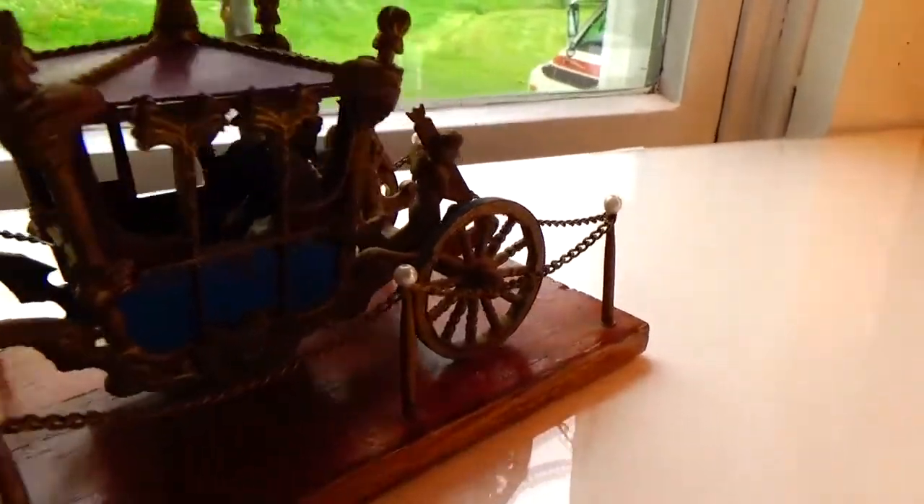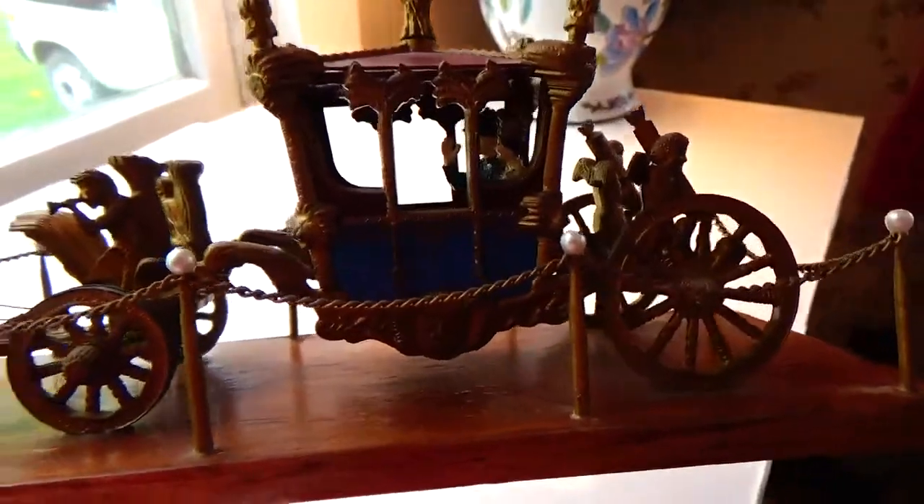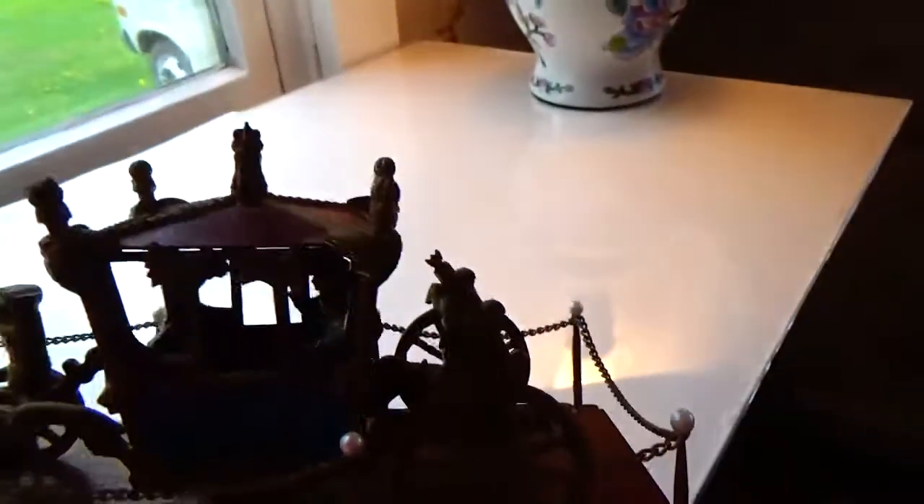Look at the beauty of that. You can see in the back — I just want to be able to get the coloring, just on a nice little board. Look at that. See the blues and everything.